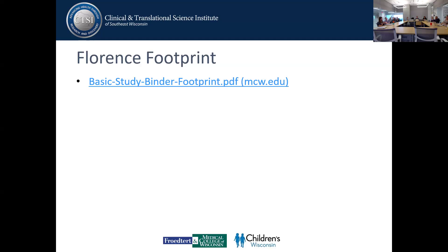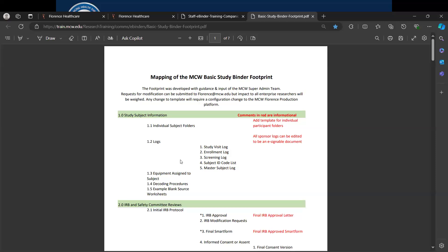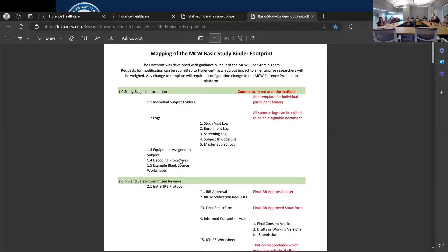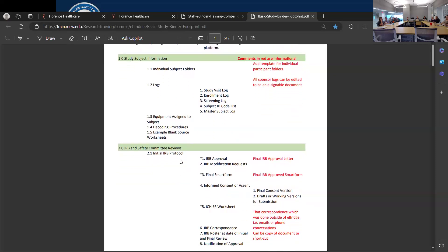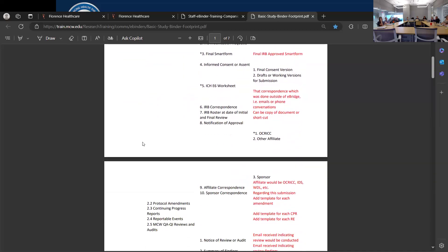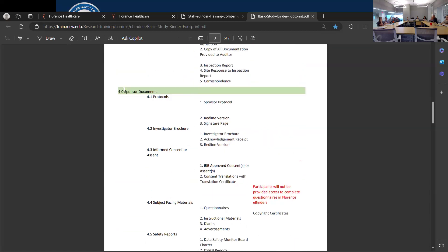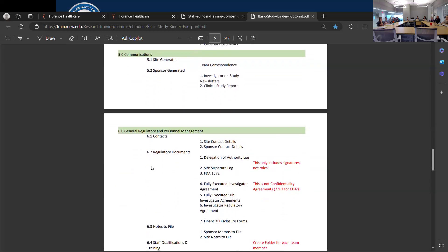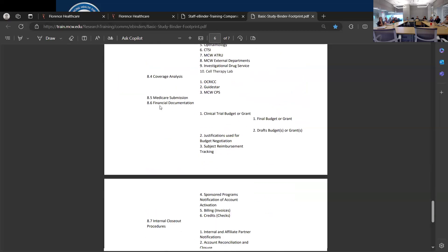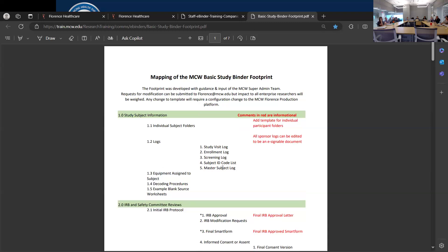This is the mapping of the MCW basic study binder footprint. It is a good guidance on where documents from sponsors can be placed. The folders include: one — study subject information; two — IRB/safety committee reviews; three — external monitoring/auditing; four — sponsor documents; five — communications; six — regulatory and personnel management; seven — feasibility and qualification; and eight — contracts and financials.